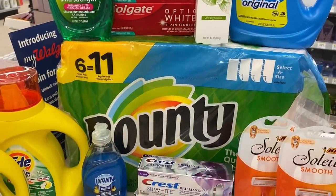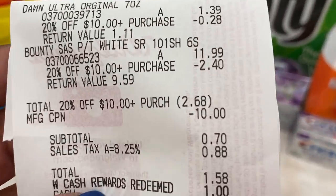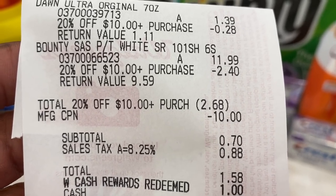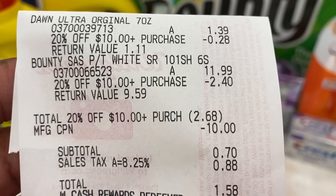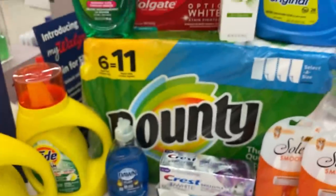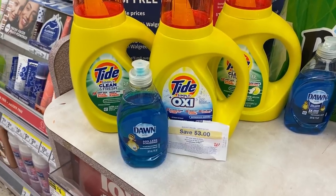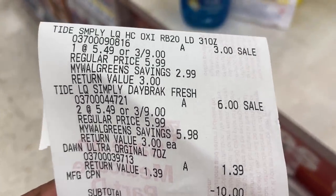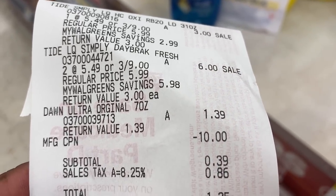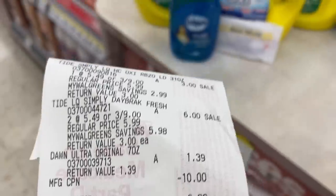For the Bounty, I used the Dawn as a filler item because the 20% off kicked me under $10 — it took off $2.69. My subtotal was $0.70 after purchasing both and using the 20% off. I used a $1 cash reward and paid $0.58 — that was a success. And for my Tide Simply deal, I purchased three and got my $3 registry reward. I added the Dawn dish liquid as a filler because I used the $10 P&G coupon. My subtotal was $0.39 after that coupon, $1.25 after tax. I used the $1 cash reward and paid $0.25.